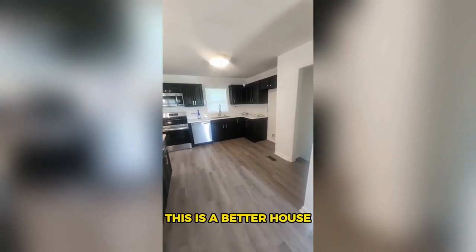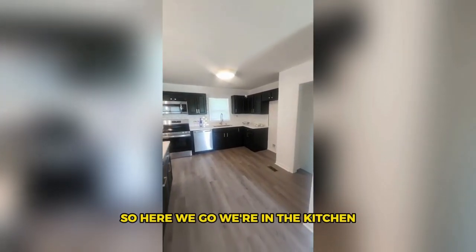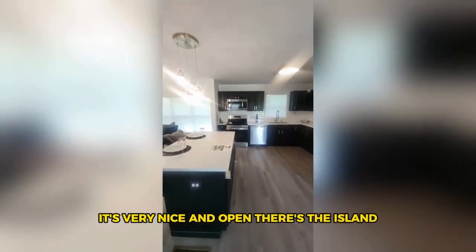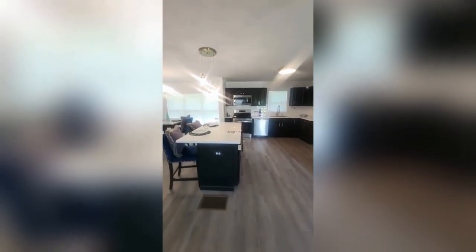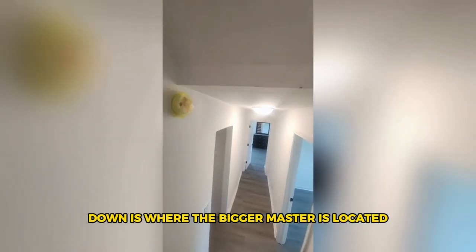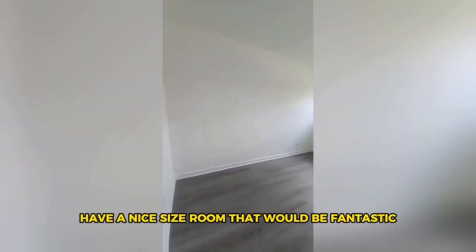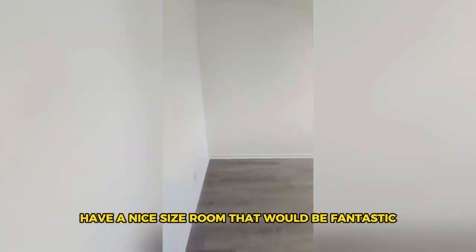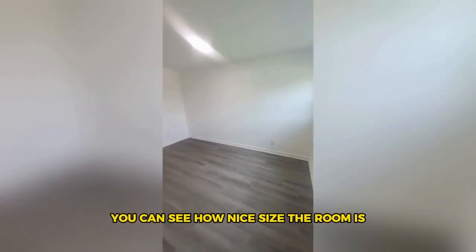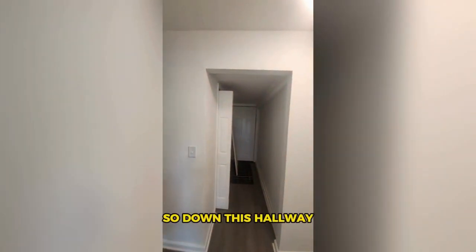This is a great house. Here we go — we're in the kitchen, it's very nice and open with an island. I'm going to go down, because down is where the bigger master is located. To my right there's a nice size room that would be fantastic.